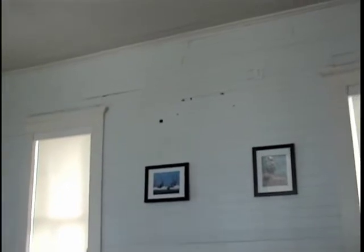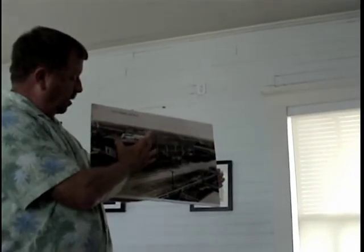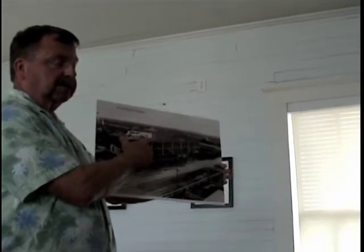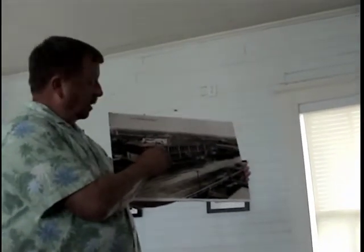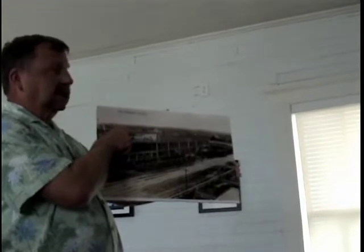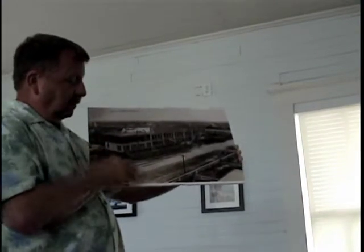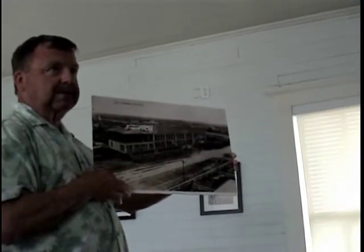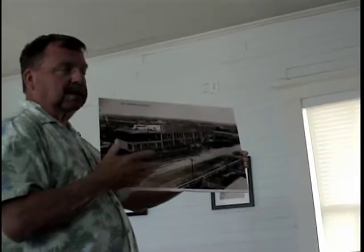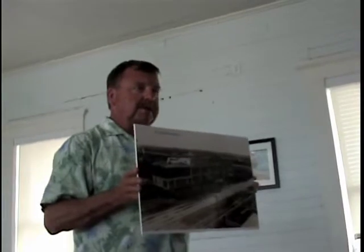In 1931, when Port Aransas really started picking up, we had a causeway and ferries. They extended the Tarpon Inn. The date on this picture is January 3, 1931 — they've added on units, and this is the full length of the building today. In the back you still see that building — the one we're in now — still two-story with the widow's watch on top. We've actually got a little bit of vehicular traffic on the street in 1931. We didn't have many vehicles before that — mainly one vehicle on the island, to meet the boat at the dock and haul passengers.